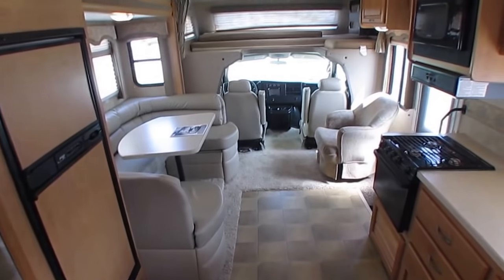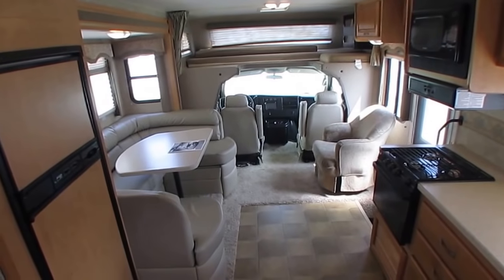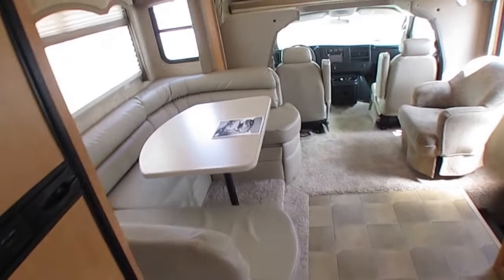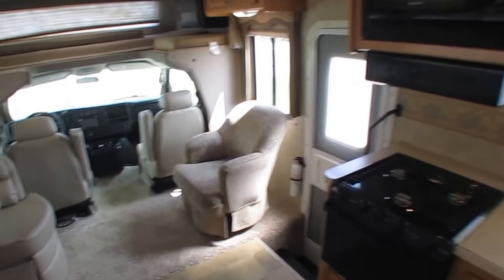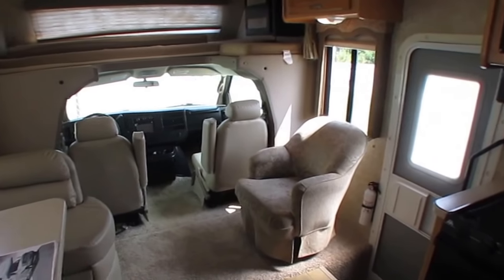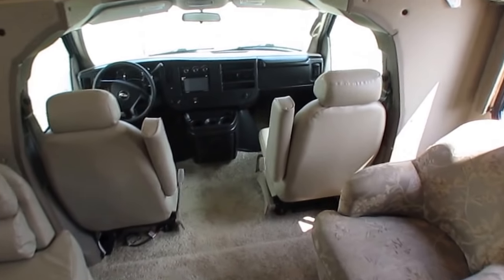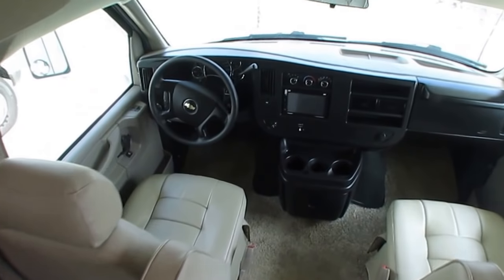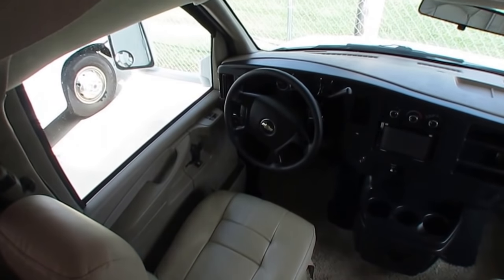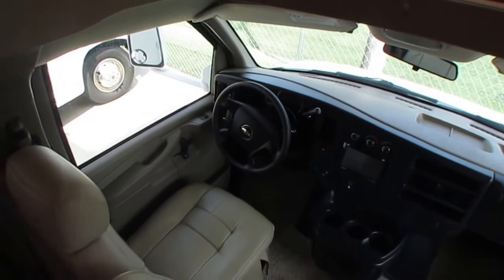Thank you for watching — this is a nice little motorhome. In closing, all I can say is come look at it. These little ones are hard to find. 706-965-7929, or sales@parkwayrvcenter.com. Check this unit out — for those on YouTube, go to my website, parkwayrvcenter.com. We spent a lot of time and money building it. It's very interactive — I've got pictures, the video, a factory brochure in PDF form you can download or print, specs, a trade-in appraisal form, and a credit application for financing.